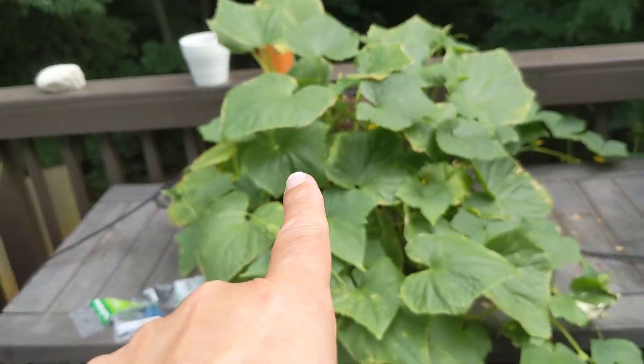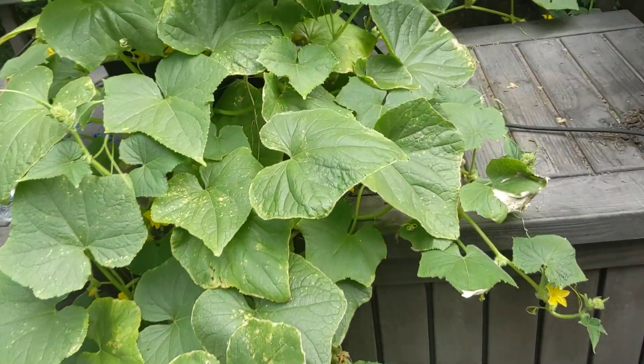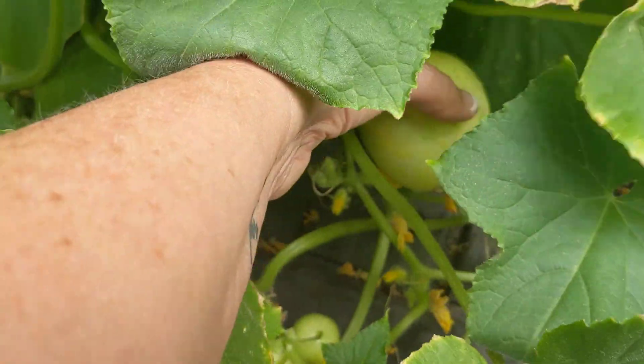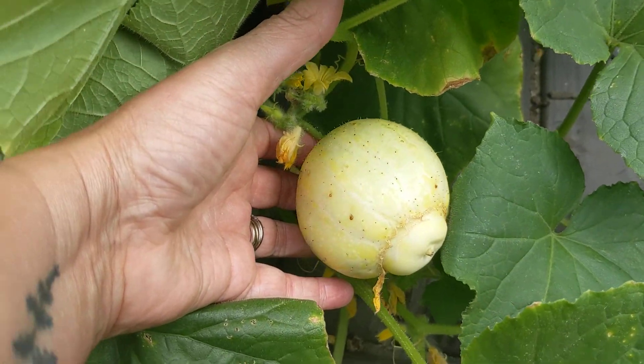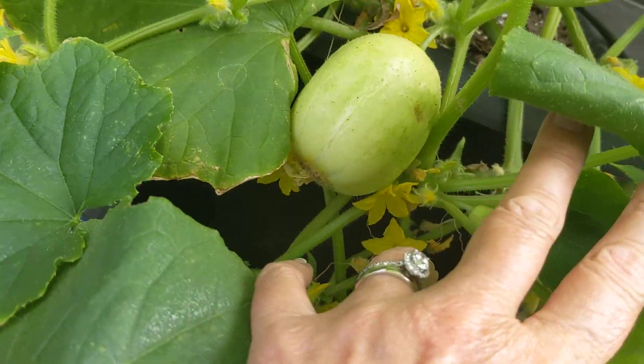Arugula. These are lemon cucumbers. We haven't eaten them yet, but we get to. They say that they taste like cucumbers, but they're called lemon cucumbers because they're yellow. So we have quite a few of these. That one's ready, so we'll probably eat that tonight. But we've got a bunch of them. That one's ready too.